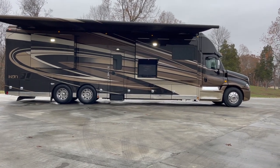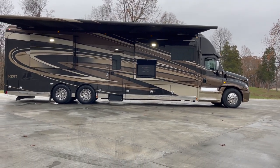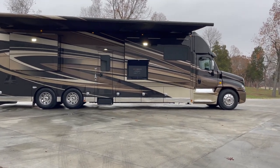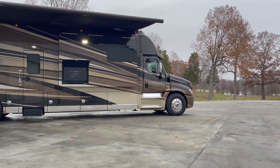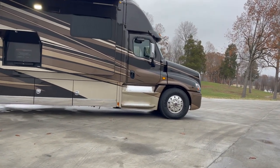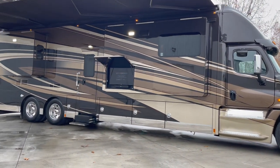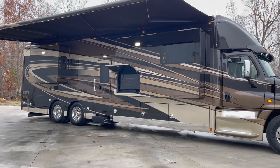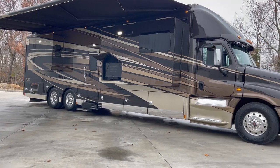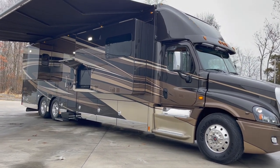This coach has the outdoor entertainment, and we also carry outdoor fridge/freezer combos in stock with sliding trays — if that's something you're interested in, we can hook you right up. Lots of storage on the Icon. It does have full hydraulic automatic leveling by HWH, with hydraulic slide-outs which are all flush mounts, so when the coach is completely closed up, the outside is smooth with no framing sticking out whatsoever.